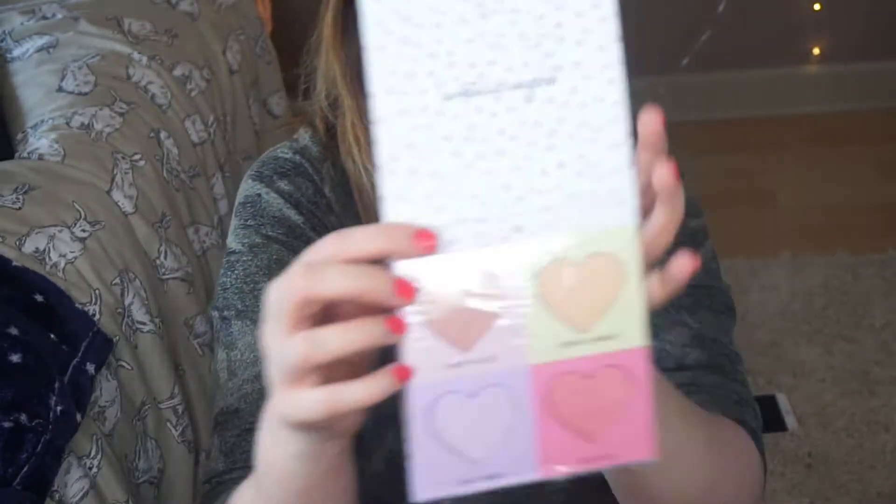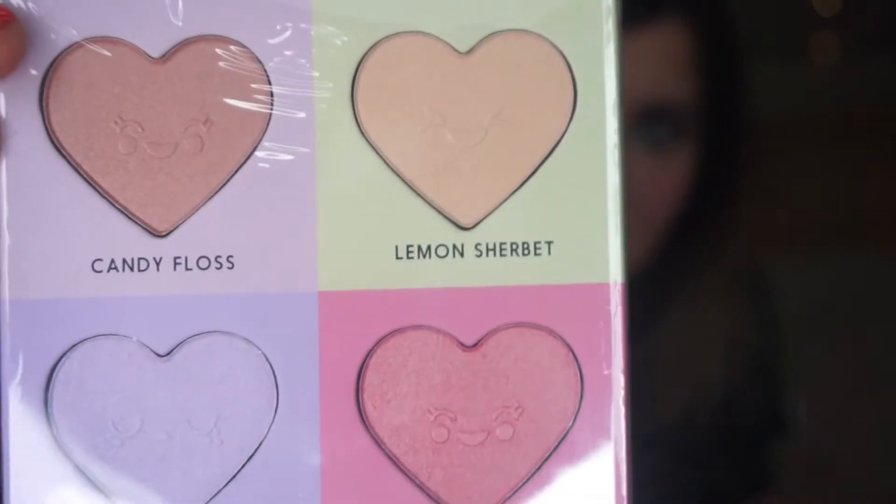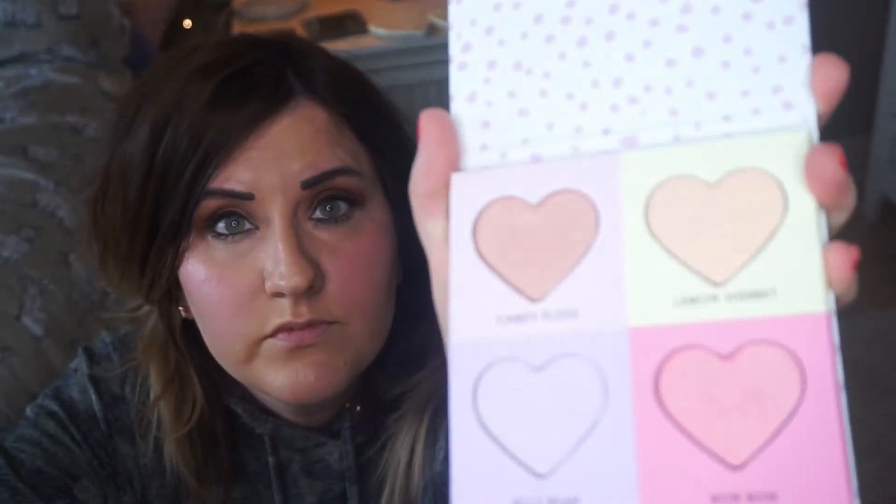The next exciting thing is this K-pop Sweet Cheeks palette — it was £5 for the whole palette, which is super cheap for a makeup palette. You get four blushes in it. It says on the inside 'Sweet, Sweetest, Sugar,' and the shades are named Candy Floss, Lemon Sherbet, Jelly Bean, and Bomb Bomb.